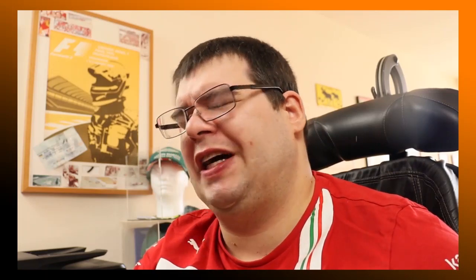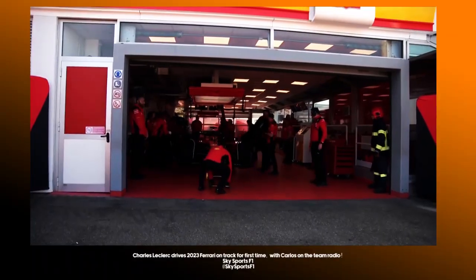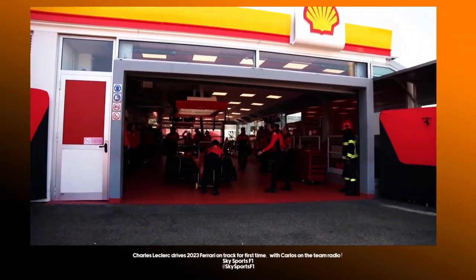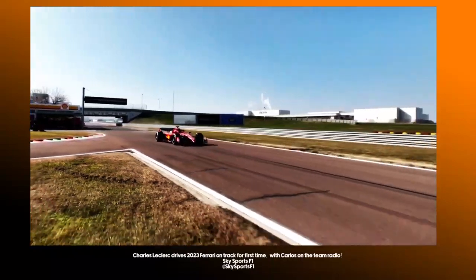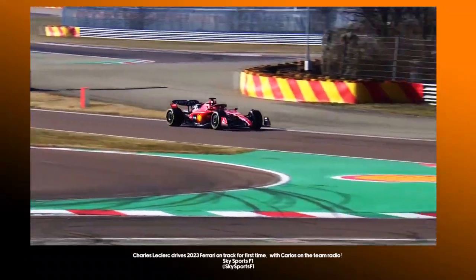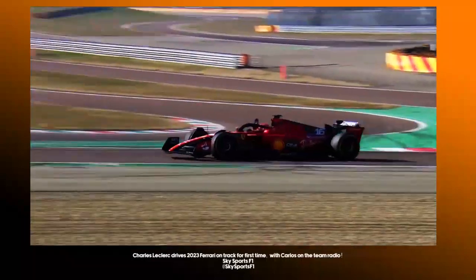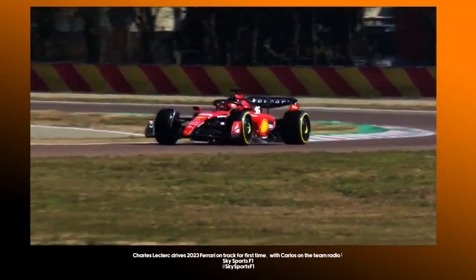The only thing I would have changed as far as the design is concerned — I would have moved the driver numbers and the Sevier sponsorship to the engine cover, because I think it would be more prominent there. I would also have liked to see the rear wing being yellow, although I can accept the black because of the weight saving issue.